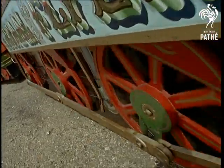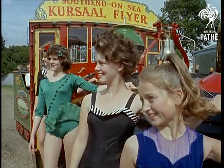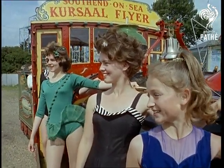Built in 1952, the Flyer is a full-size replica of a late 19th century American transcontinental locomotive.